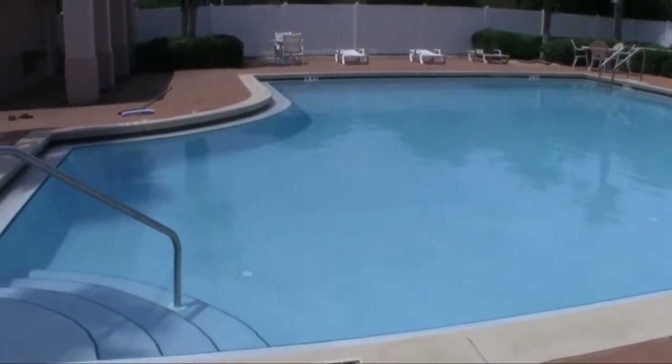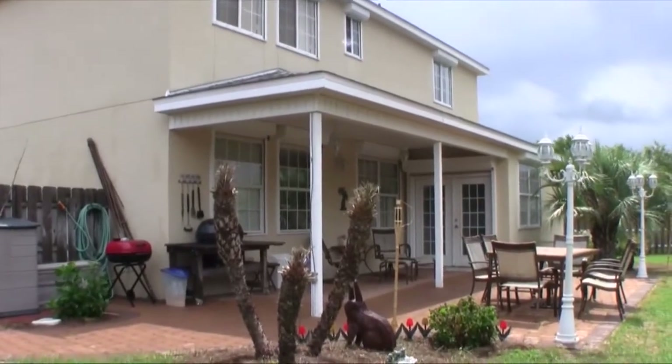So if you'd like to see this property, please give us a call — we would love to show it to you. Thanks for visiting.